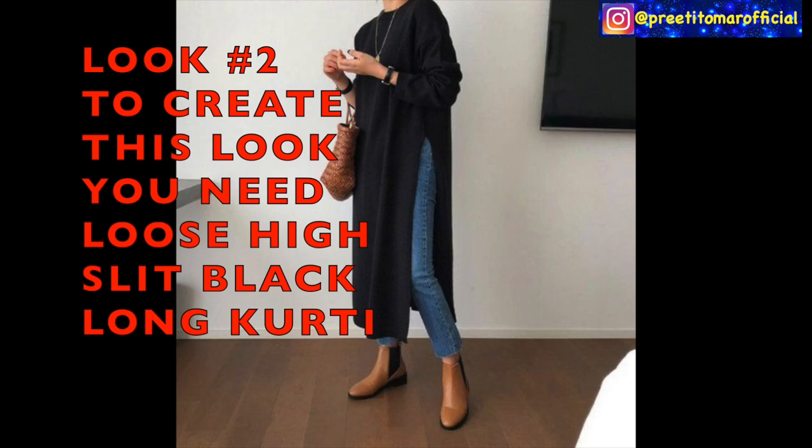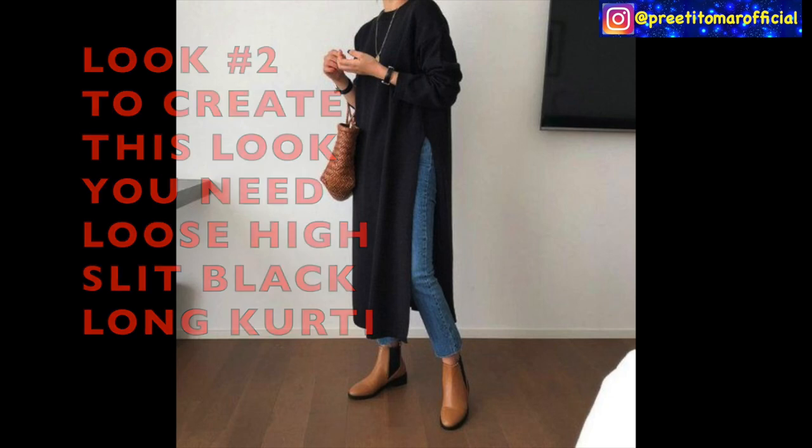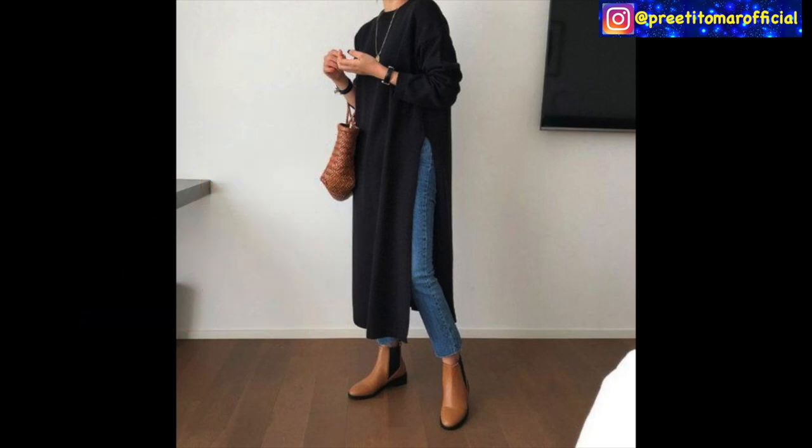For the second look, you will need a high slit black skirt with full sleeves. If this skirt is a little loose, it will look very stylish. You have to pair it with your fitted denims and you can wear booties. If it is warm, you can also pair it with sneakers. You can also pair it with any dainty jewelry like a sleek neckpiece, hand watch, or tote bag to create this look.